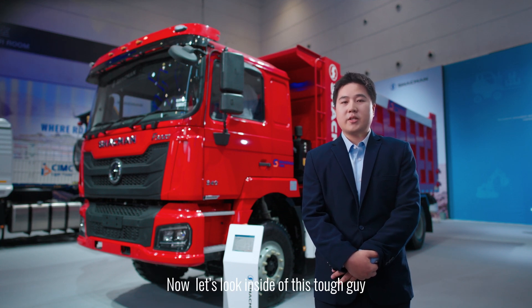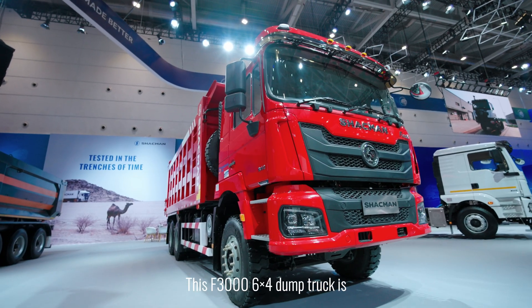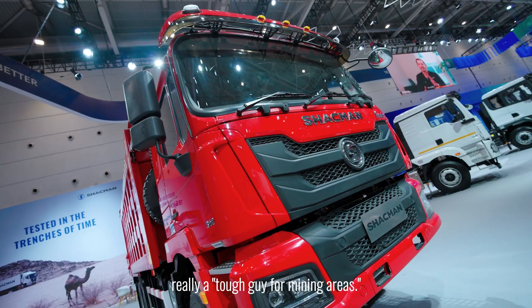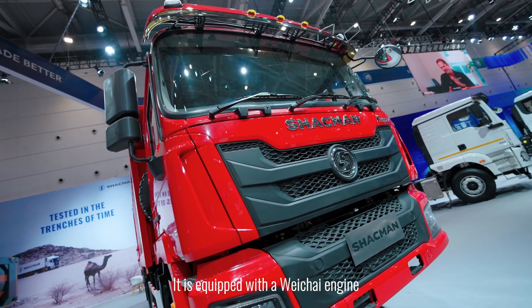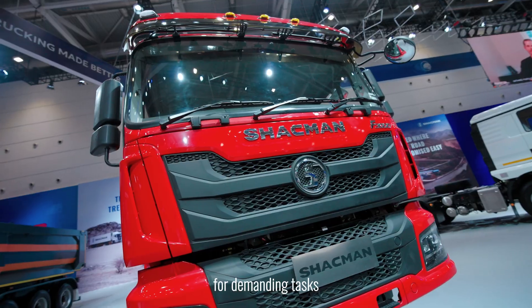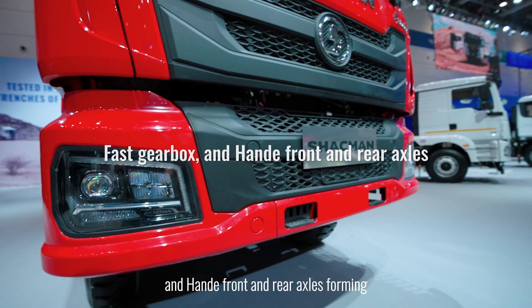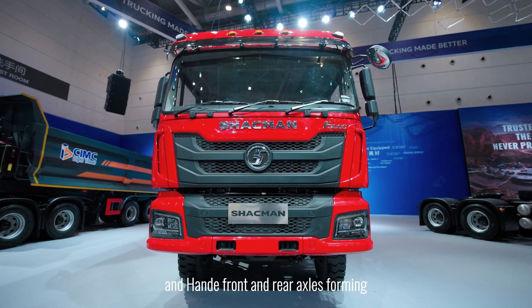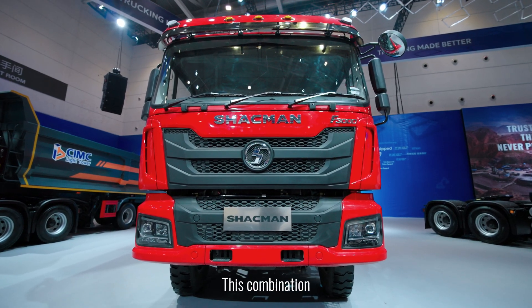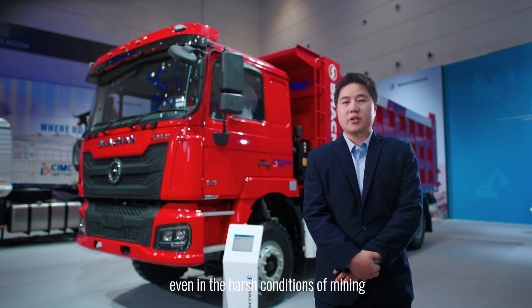Now let's look inside this tough guy, who is born to conquer many areas. The F3000 6x4 Dump Truck is equipped with the V-Chai engine, delivering robust power for demanding tasks. The transmission system features a fast gearbox and heavy-duty front and rear axles, forming a reliable powertrain. This combination ensures steadfast performance even in harsh conditions.